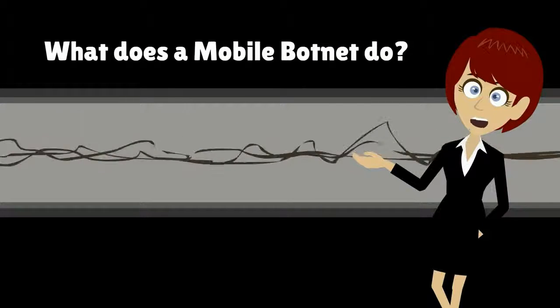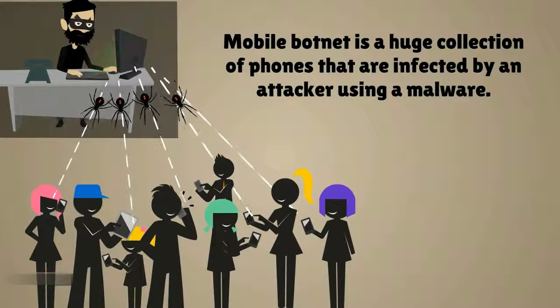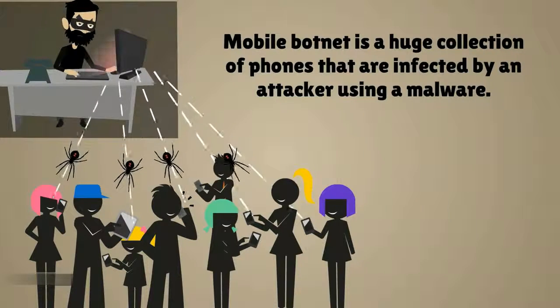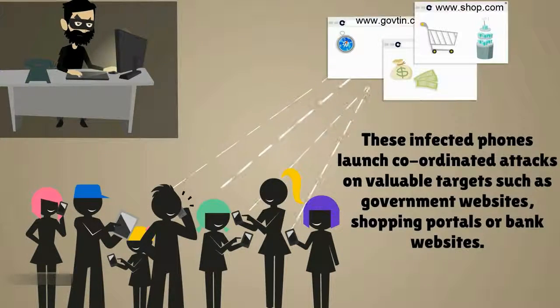What does a mobile botnet do? A mobile botnet is a huge collection of phones that are infected by an attacker using malware. These infected phones launch coordinated attacks on valuable targets such as government websites, shopping portals, or bank websites.